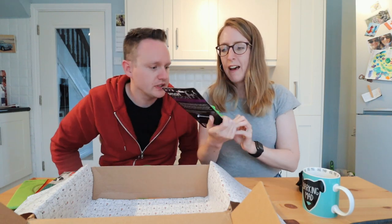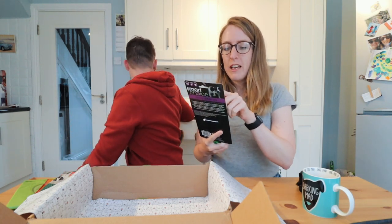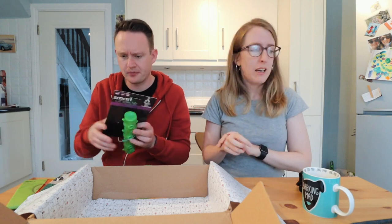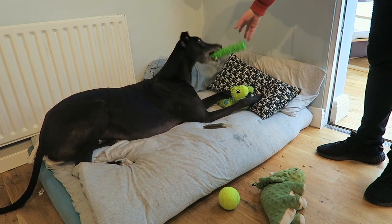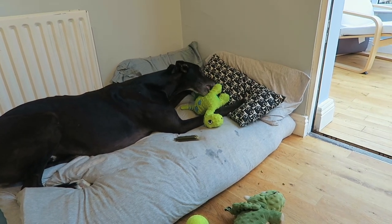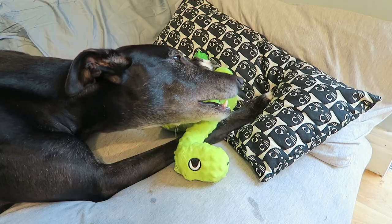The rubber bone is also really great. It does squeak and he's reacting to it. It's good for his teeth, which is important — he recently started chewing on a nylon bone we got him very early on and it's been really good for his teeth. This new rubber bone is a similar idea but rubberier and squeakier, and he loves things with a good texture.